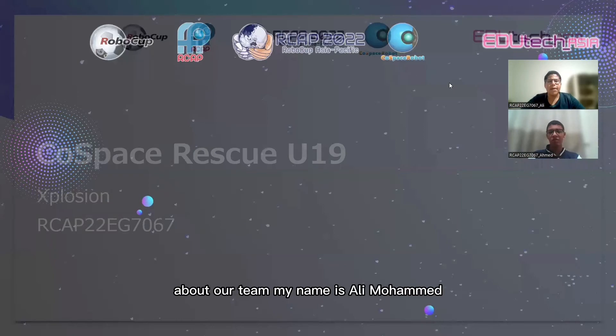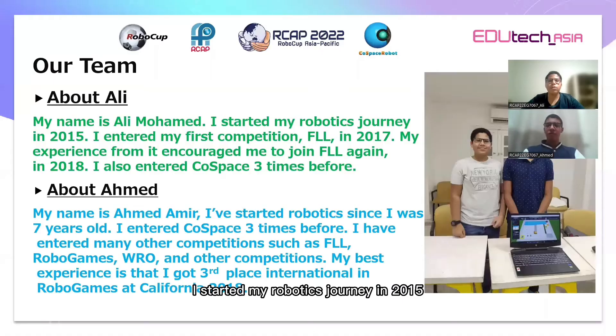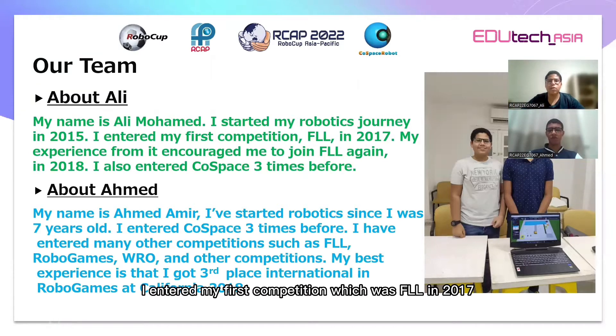About our team: My name is Ali Mohamed. I started my robotics journey in 2015. I entered my first competition, which was FLL, in 2017. My experience from it encouraged me to join FLL once more in 2018. I also entered Cold Space three times before, and this is my fourth time.